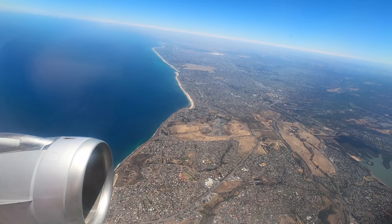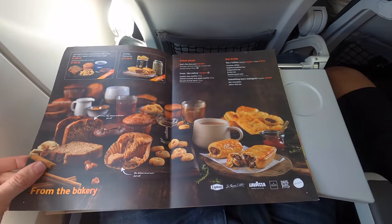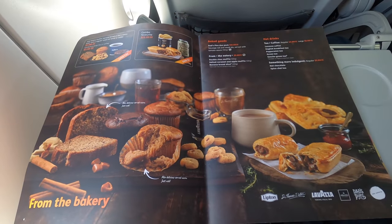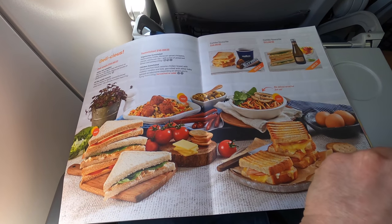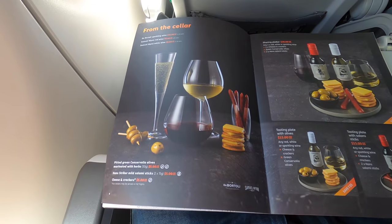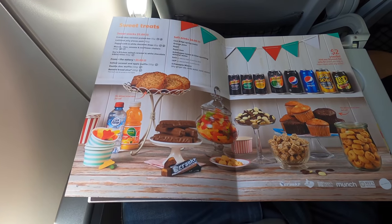Being a low-cost carrier, Jetstar don't provide any complimentary food or drinks, although here's the menu which you can order from — and I'm fairly sure the food will look pretty identical to the pictures. At the end of the day when you fly a full-service airline you're paying for the food with your ticket, so if you're price sensitive, having the option of saving a little by bringing your own food is fine.